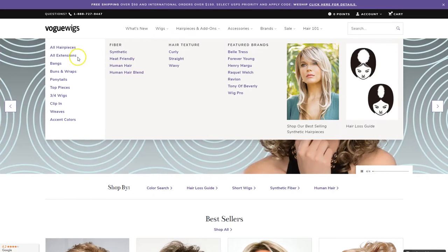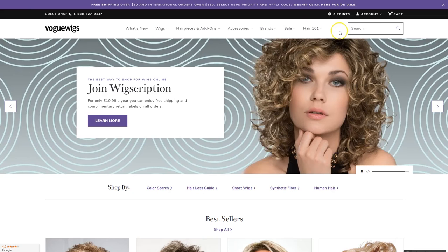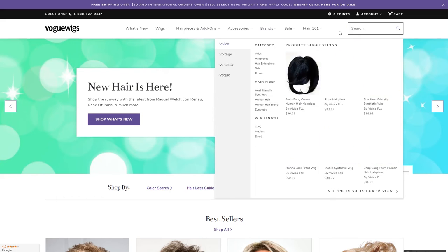Our top navigation is the same as before, but now hair extensions are under hair pieces and add-ons, and costume wigs are under wigs. Our new search is better than ever, and you can always use that to quickly find what you want.